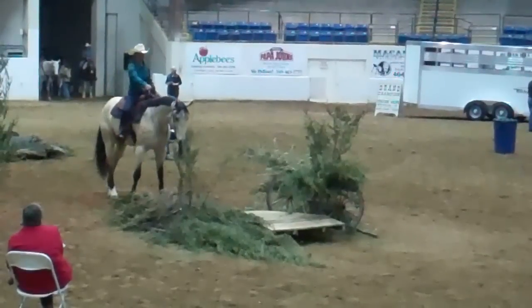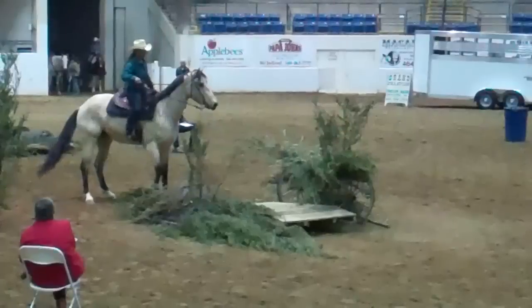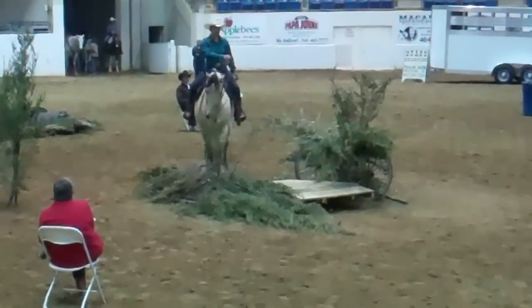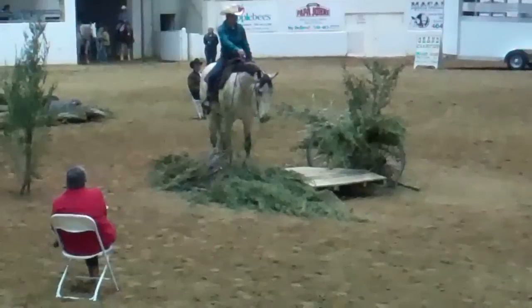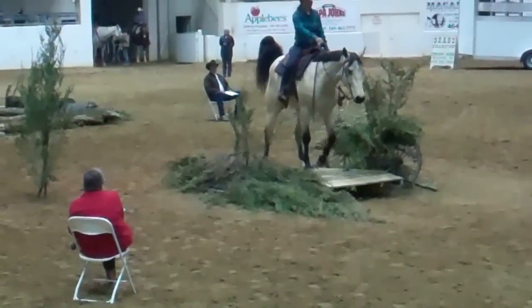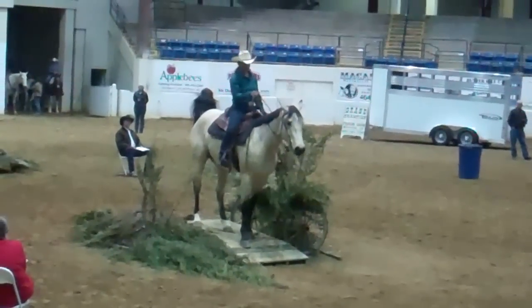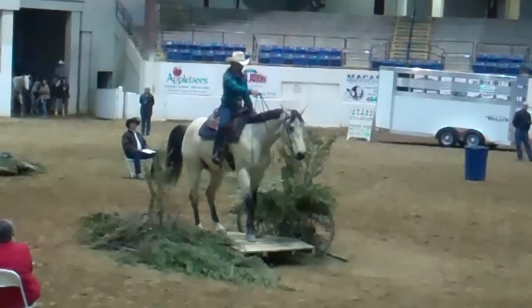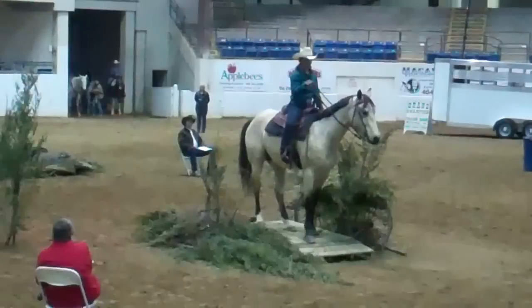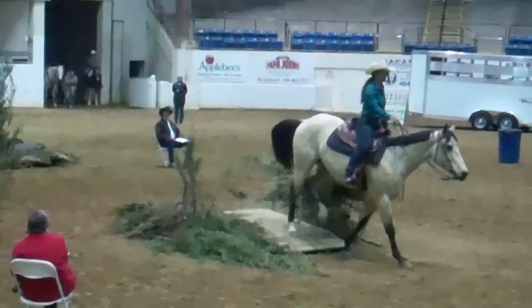She'll ask the horse to look, approach, and stand still, and then go ahead. Good - she's making the bridge teeter.